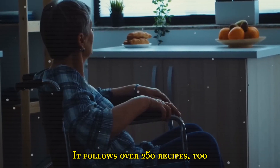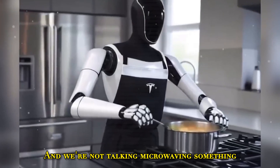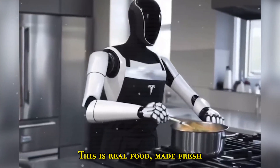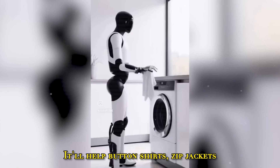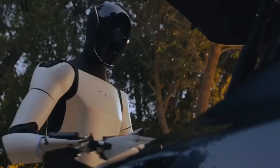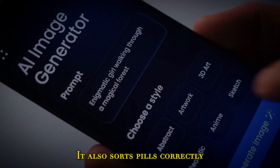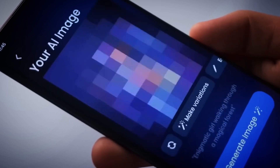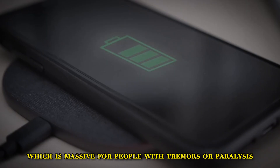It follows over 250 recipes — and we're not talking microwaving something. This is real food, made fresh. For dressing, it'll help button shirts, zip jackets, and even deal with accessories. Dressing time that used to take half an hour with help? Cut in half, or even gone altogether. It also sorts pills correctly without crushing them, which is massive for people with tremors or paralysis.